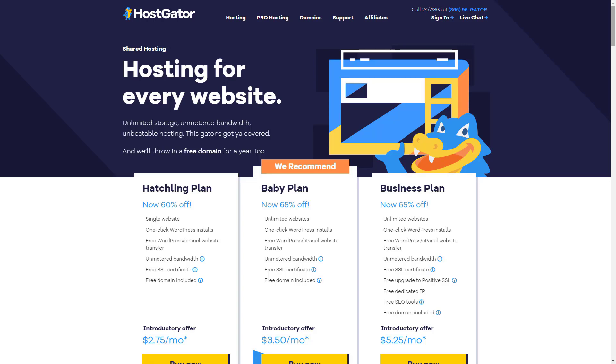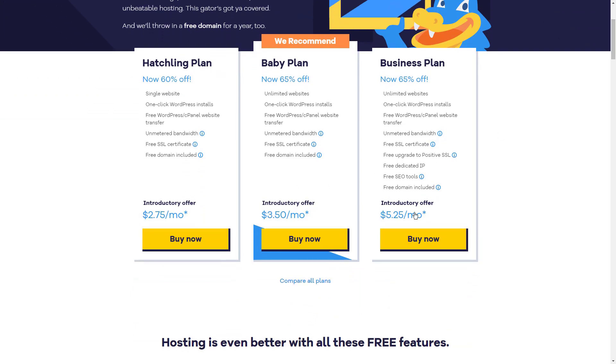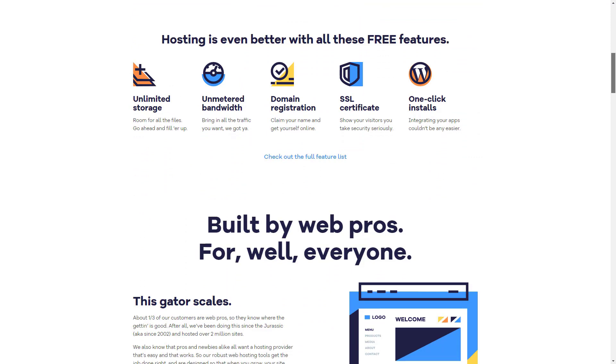With HostGator, you have three dedicated plan options – Value Server, Power Server, and Enterprise Server. All come with unmetered bandwidth, which is a huge plus. The Power Server plan is the middle option and is the one that HostGator recommends.